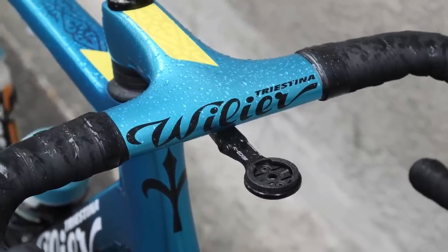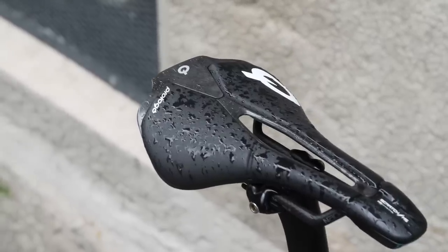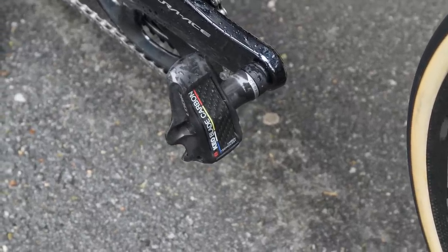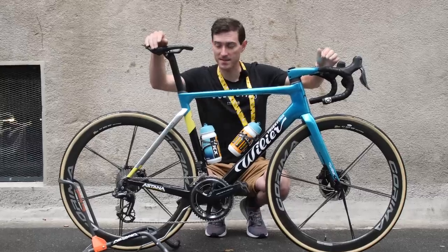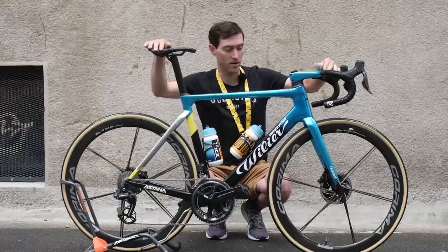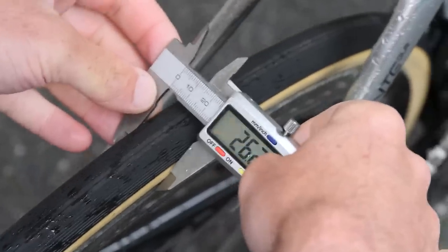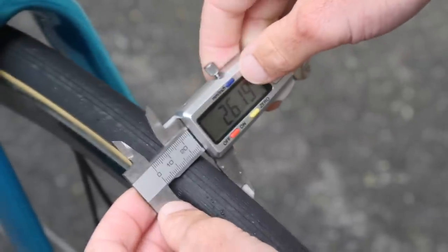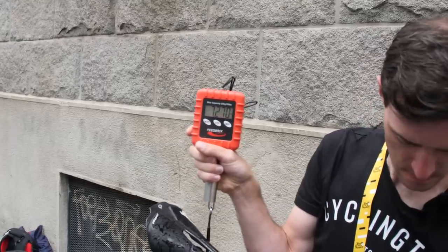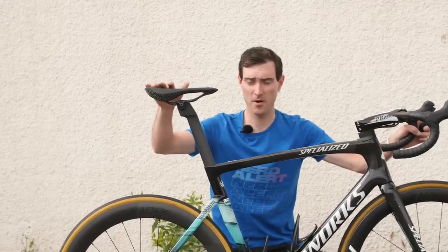Fuglsang has a K-Edge mount for his Garmin head unit, and he's perched on a Prologo Scratch saddle. He uses Look Keo Blade Carbon Ceramic pedals. In terms of vital statistics, Fuglsang is running a 39/53 on the front with an 11/30 cassette at the rear. These Vittoria tubular tires actually measure in at exactly 26mm as stated on the sidewall. Lastly, Fuglsang's Willier Filante SLR weighs in at 7.2 kilograms.